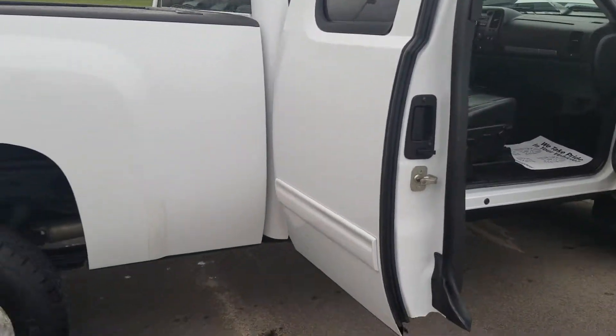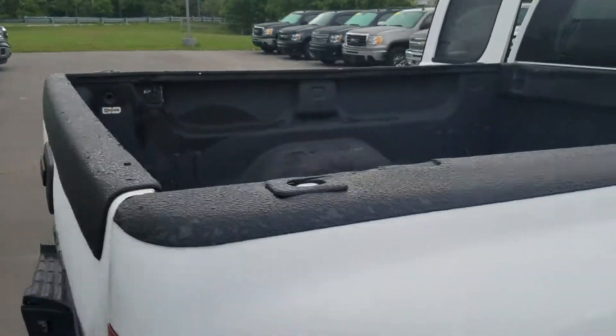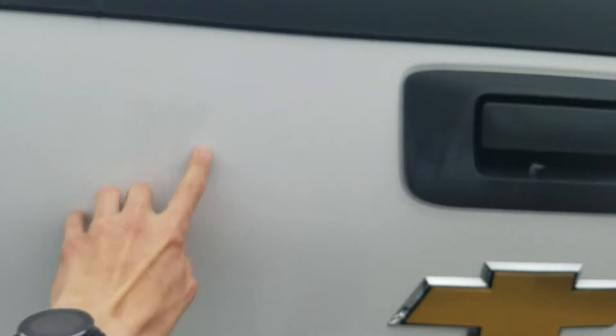It does not appear to be a smoker — I didn't smell any smoke in the vehicle or the truck. The only real scuffs or scratches I was noticing: there's a little one right here, we touched up a little paint, and there is another little one right here.